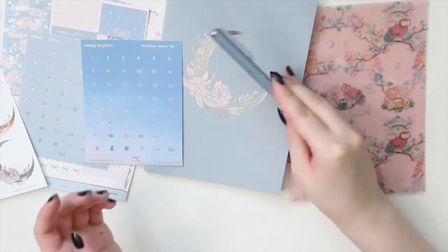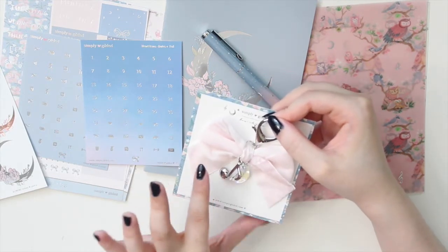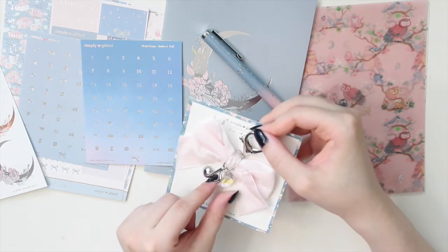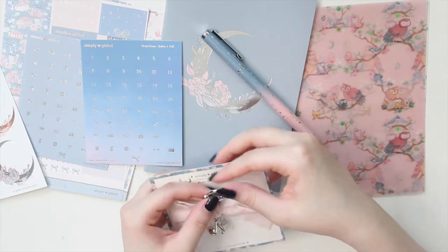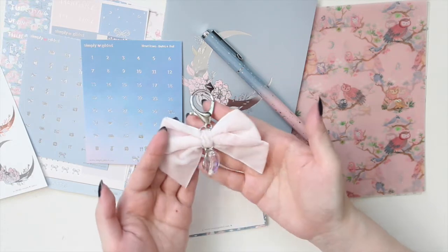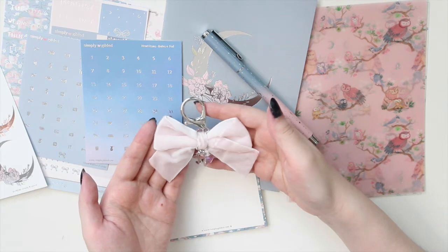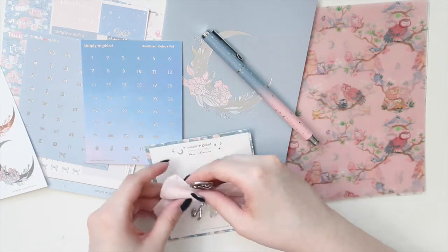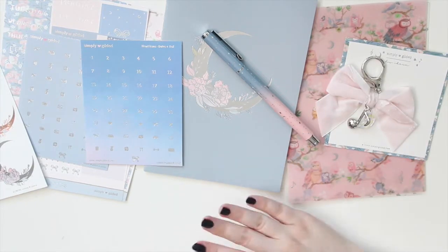You also get this beautiful bow charm in velvet pink. It has a little music note and another crystal in the crescent moon shape, with silver hardware. The clip on it is quite large, so you can probably even put it on a bag if you want. I love this color - it's a light baby pink and I think it's just perfect for this box, really adorable. I really like the silver that's in this kit.